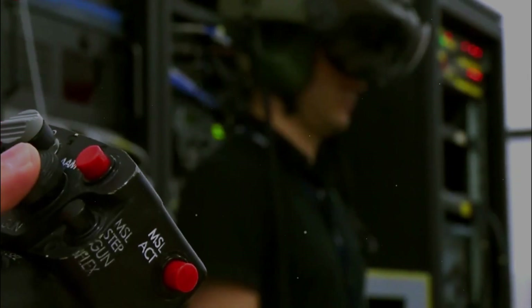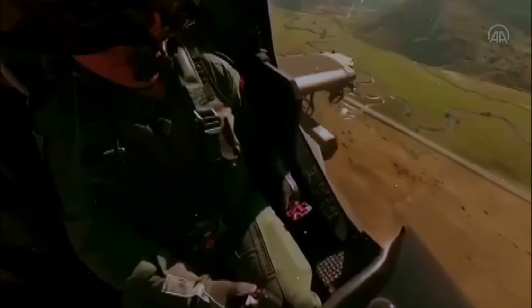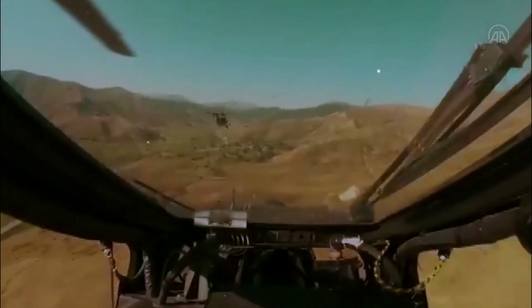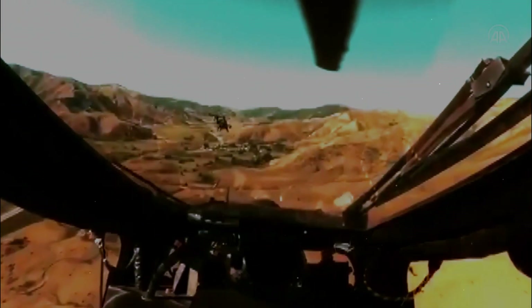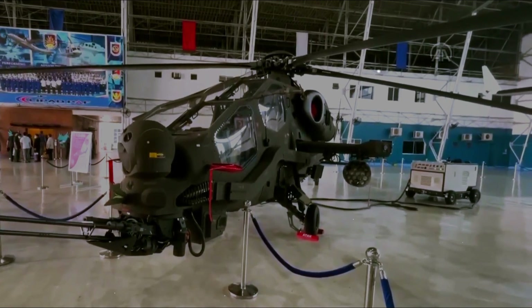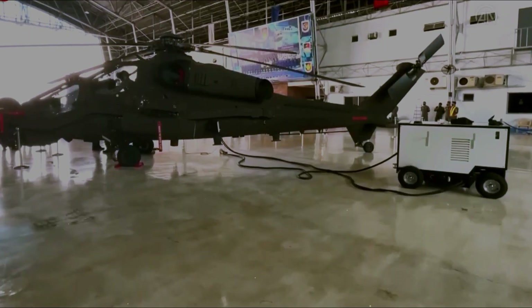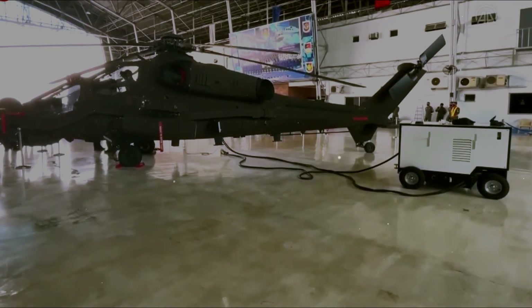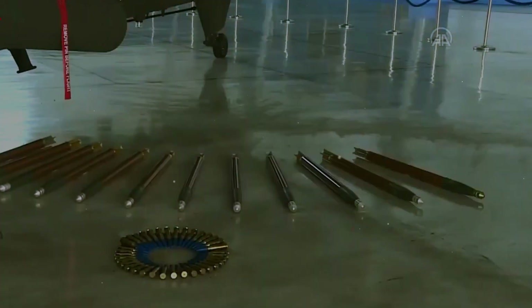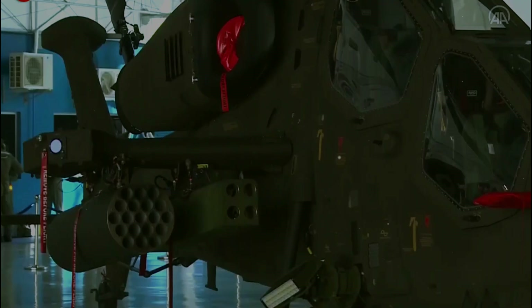The TAI Augusta-Westland T-129 attack is a twin engine, tandem seat, multi-role, all-weather attack helicopter based on the Augusta A-129 Mangusta platform. The T-129 was developed by Turkish Aerospace Industries (TAI) in partnership with Leonardo Augusta-Westland helicopters. The attack program was begun to meet the requirements of Turkish armed forces for an armed tactical reconnaissance and attack helicopter.